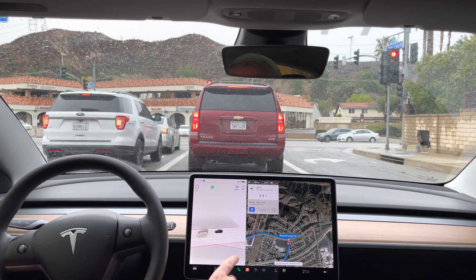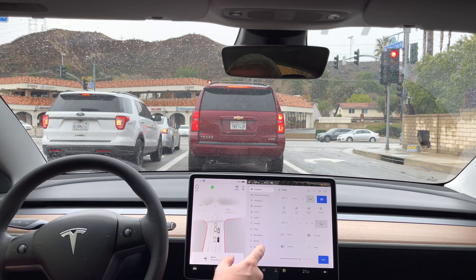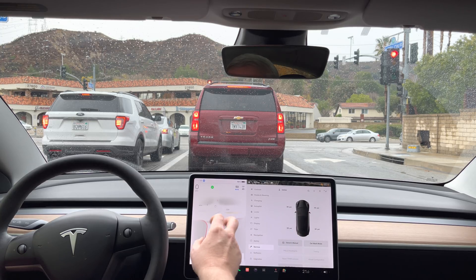They got rid of the swipe along the bottom — interesting. Okay, so how do I — that must all be under 'you're here now.' I'm guessing I have to go to here and service to see my tire pressures.